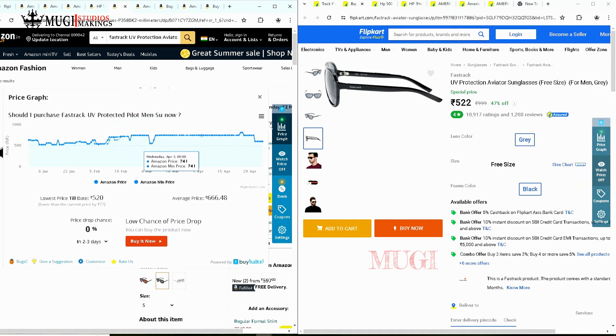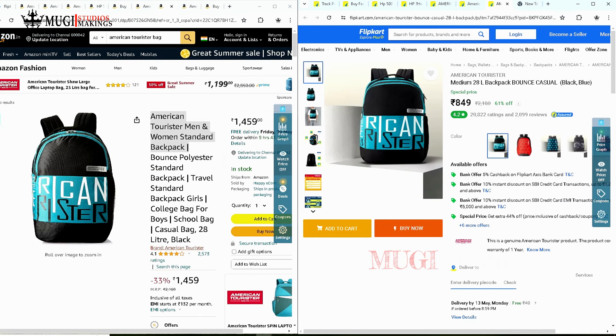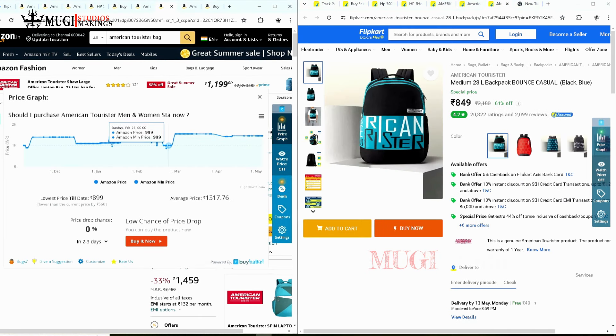If you buy on Amazon, Flipkart, or MeShow, you can take advantage of big sales and buy offers to get a new product.